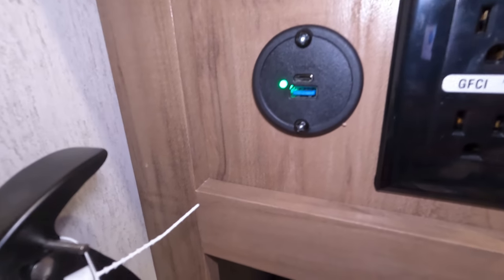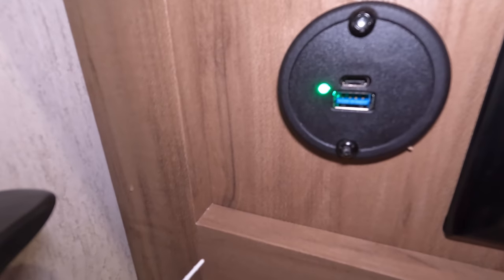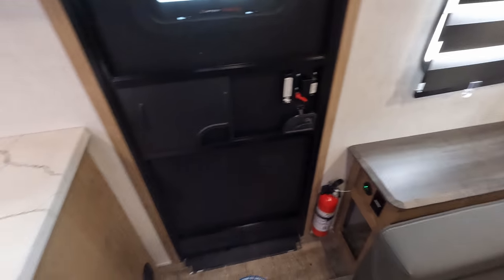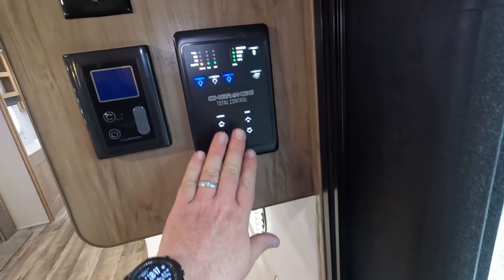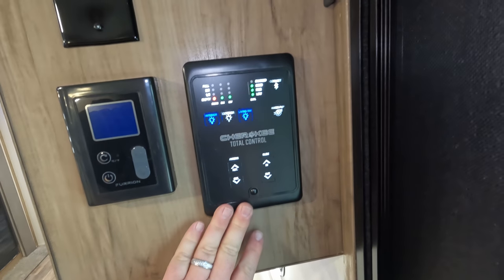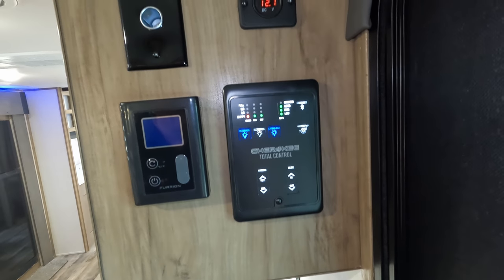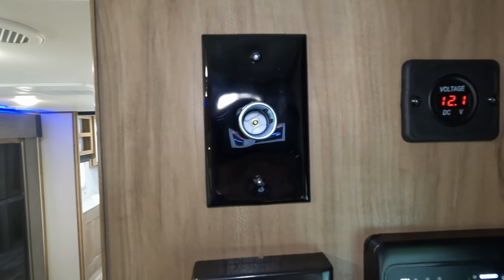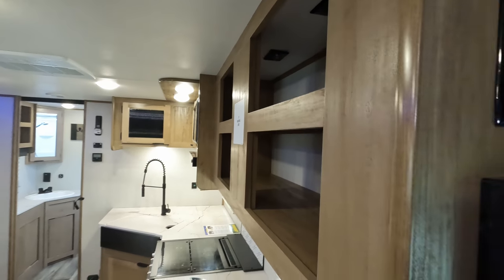New also are USB ports with USB-C on top, so you can plug in either the standard USB or go with the USB-C. Your control panel is here — you can still drive it from your cell phone. Solar panel readout up top and a 12-volt plug, which I'd assume goes with the television.